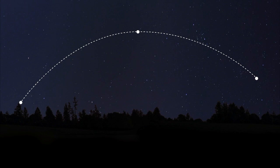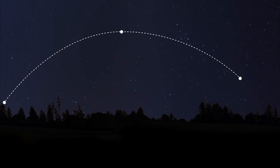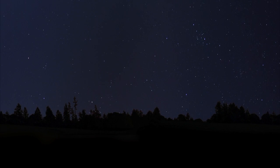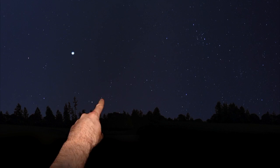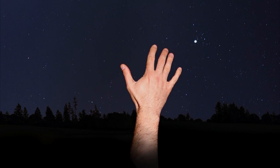It's almost time. Let's look in the general direction of where the pass will become visible — we'll scan a wider area in case we're a little off with our measurements. The station does not have lights visible from Earth; when we see it, we are actually seeing the sun reflecting off of it. Once the station becomes visible, it will take about six minutes to pass across the sky. It will not blink like an airplane — it will look like a very bright star traveling very fast across the sky. Here it comes — wave to the astronauts.